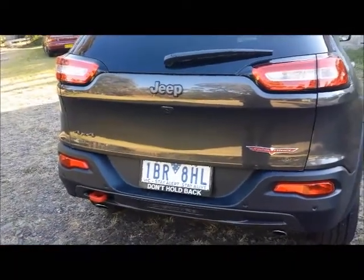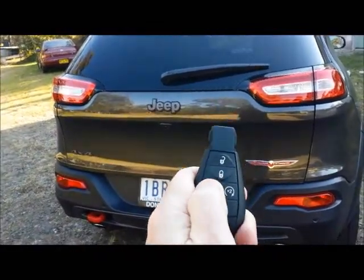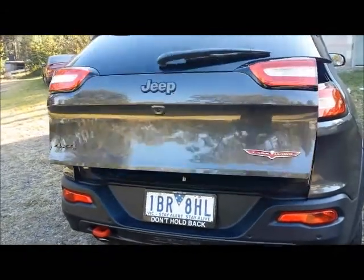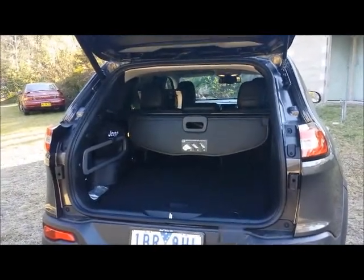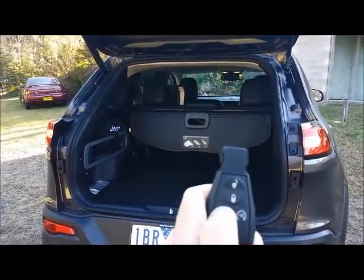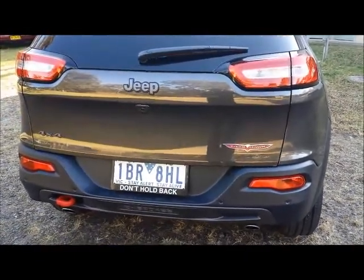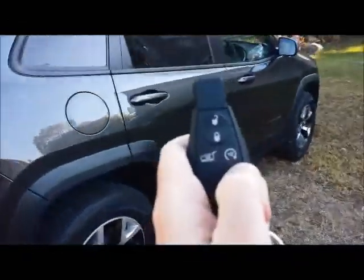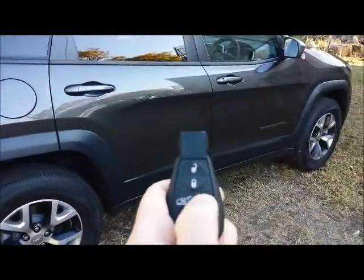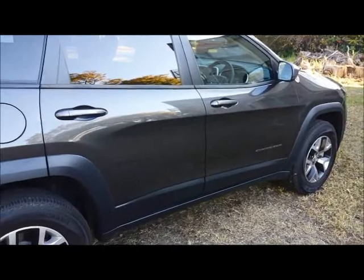The Jeep Trailhawk has a couple of extra party pieces as well — a remote control tailgate. Press that twice and up she goes. You've also got remote start, and I have to say it works pretty well — again just two presses. Simple as that.